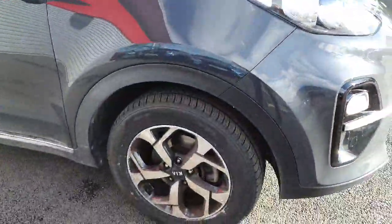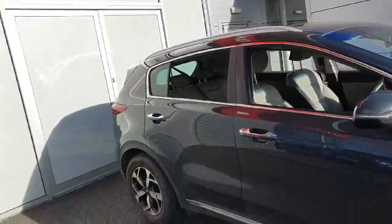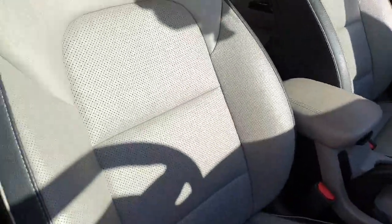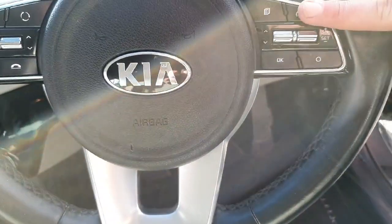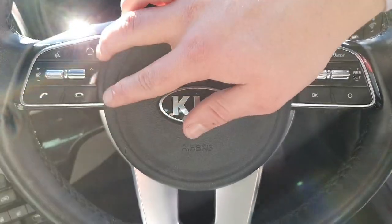Here we have our five-spoke alloy wheels with chrome outlining and detailing all around the car. Moving inside, you have your half black, half grey leather interior all around, and your three-spoke multi-function steering wheel with a few cruise control options on one side and your Bluetooth connection and phone settings on the other.